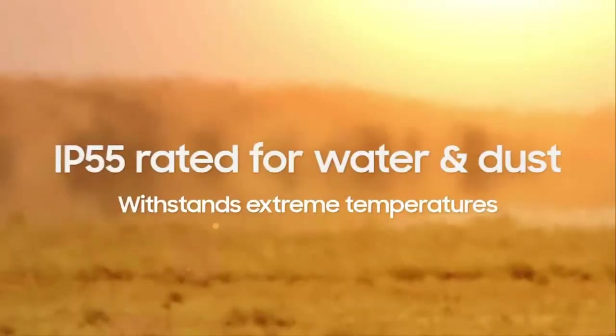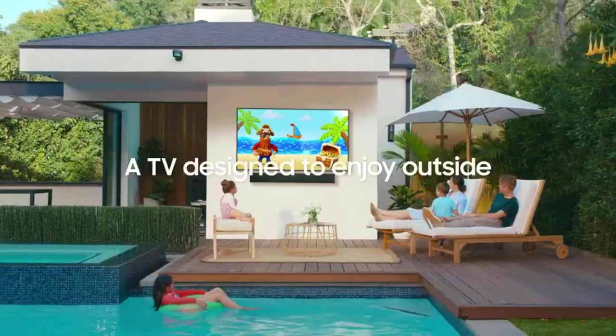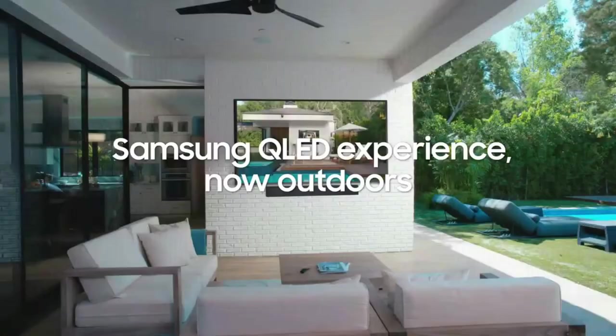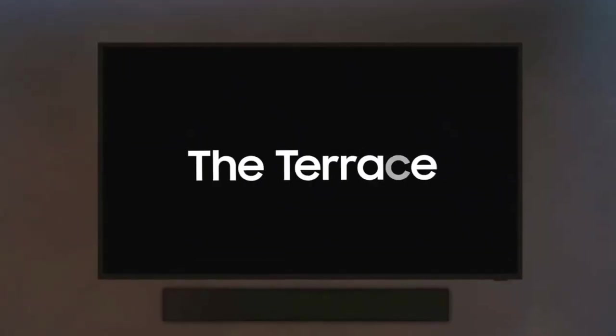The Samsung Terrace Outdoor TV's connectivity options include: inputs of 3x HDMI, 1x USB, 1x Ethernet LAN, and 1x terrestrial/RF; outputs of 1x optical digital, and 1x audio mini-jack (1/8-inch).